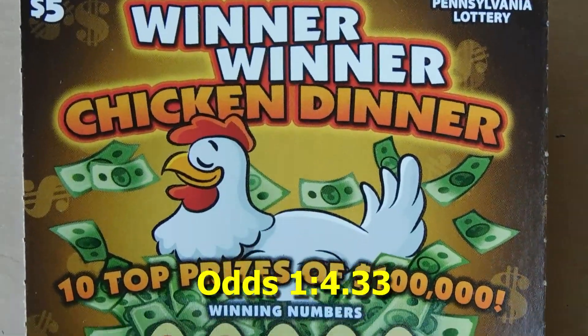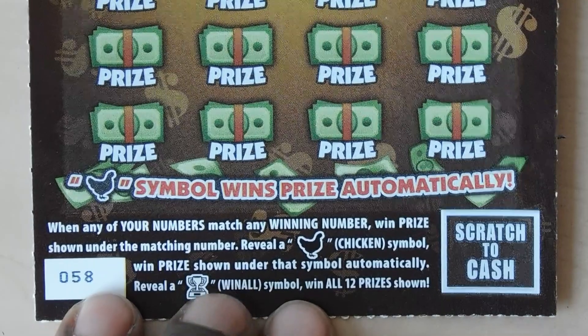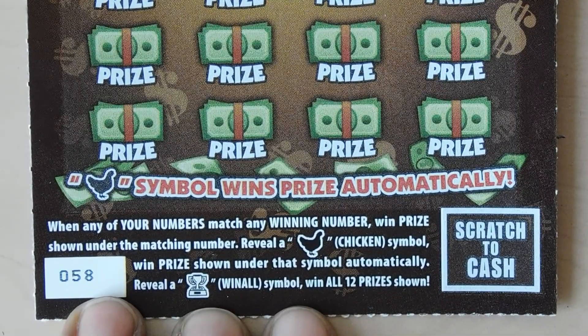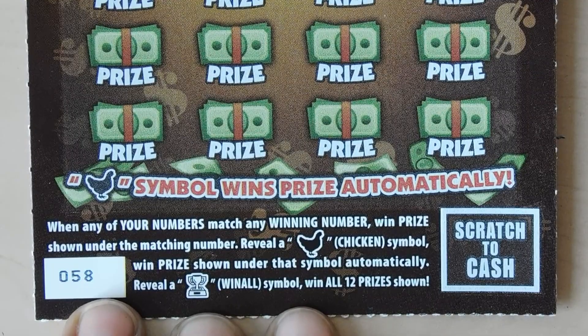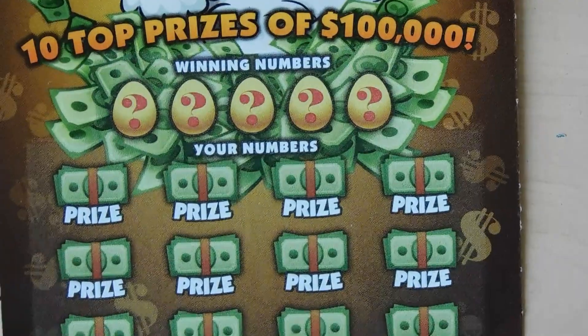Next ticket up is Winner Winner Chicken Dinner. It has a matching number game — if you get a chicken symbol you win the prize shown, and if you get a trophy that's the win-all symbol and you win all 12 prizes. This is ticket number 58.